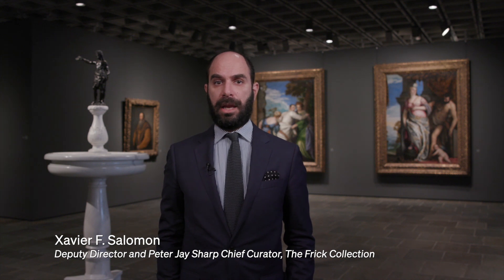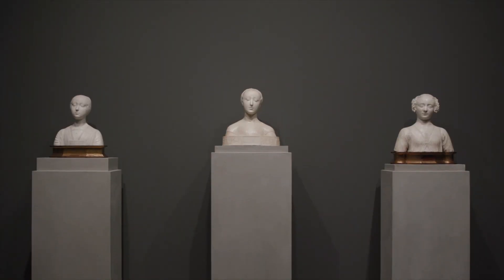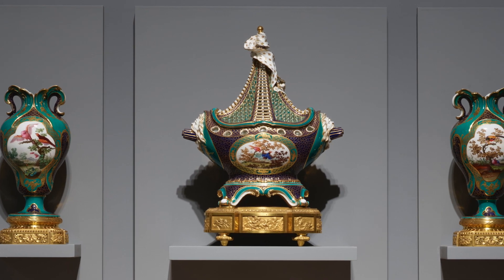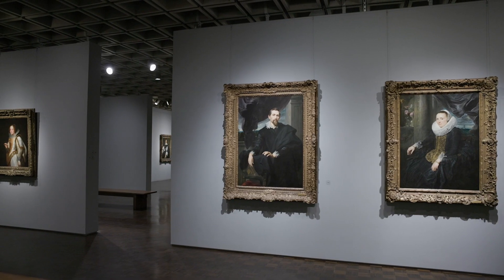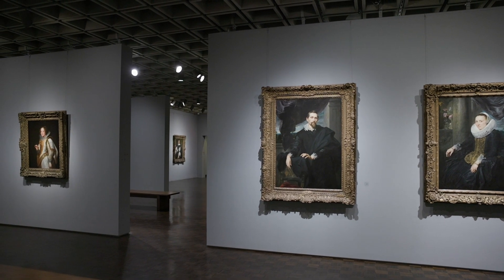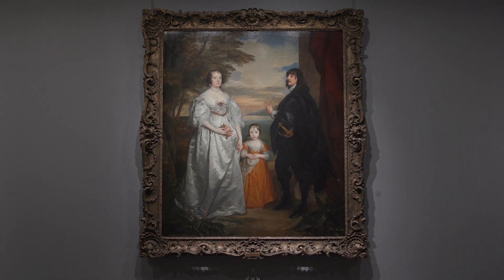Here at Frick Madison, we present highlights of the collection across three floors of the Breuer Building, with paintings, sculptures, and decorative arts organized by time period, geographic region, and media, and rooms dedicated exclusively to works by individual artists, including Vermeer, Rembrandt, Van Dyck, and Whistler.